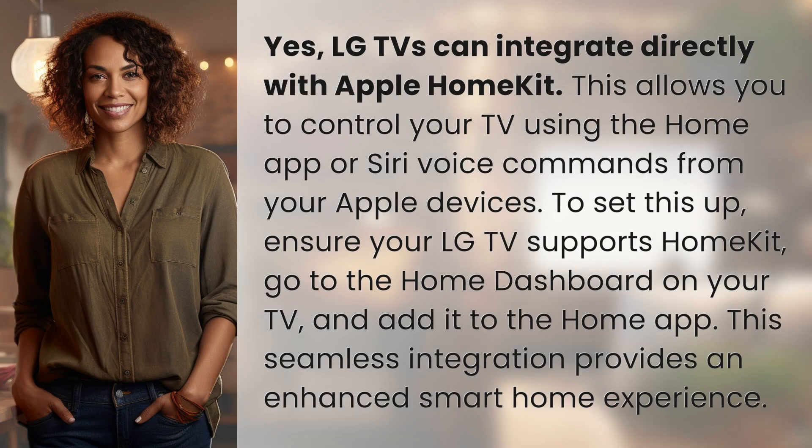Yes, LG TVs can integrate directly with Apple HomeKit. This allows you to control your TV using the Home app or Siri voice commands from your Apple devices. To set this up, ensure your LG TV supports HomeKit, go to the Home dashboard on your TV, and add it to the Home app. This seamless integration provides an enhanced smart home experience.